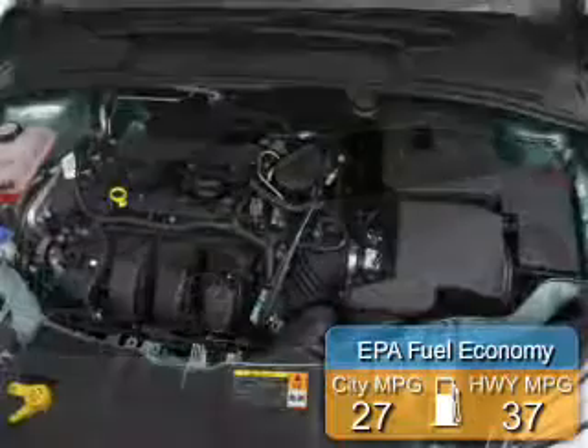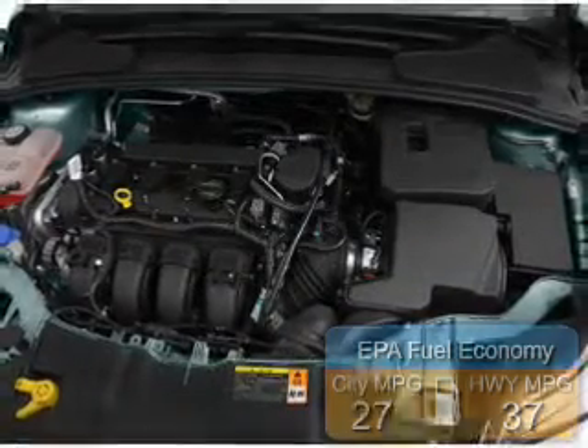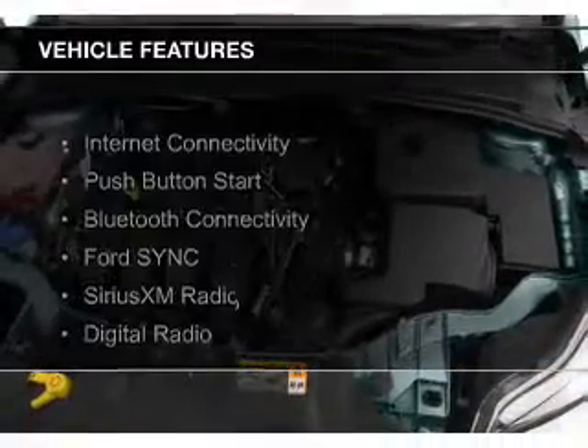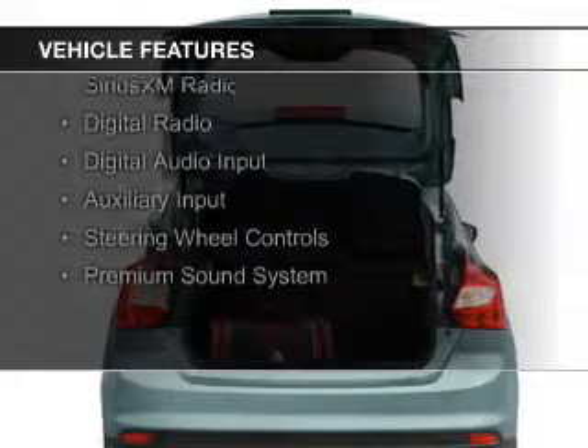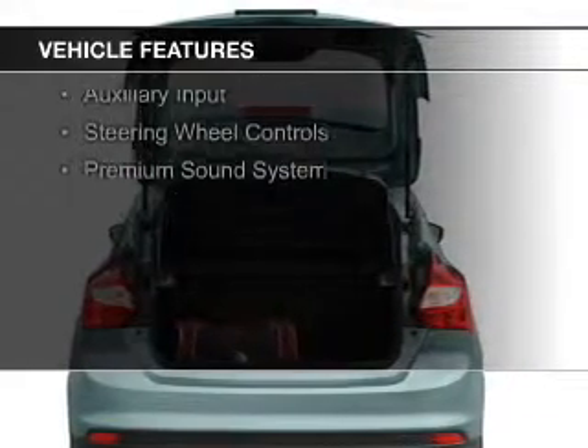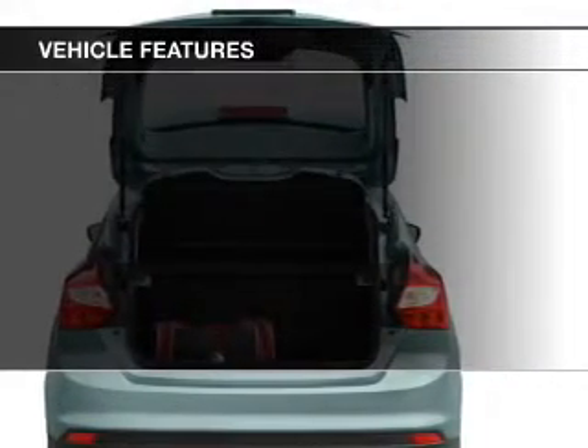Great fuel efficiency saves you money by requiring fewer trips to the gas station. The features include internet connectivity, push-button start, Bluetooth connectivity, Ford Sync, voice activation, and Sirius XM satellite radio.